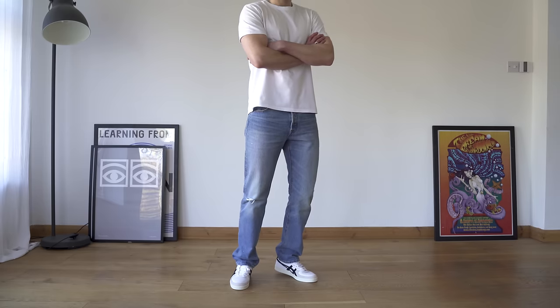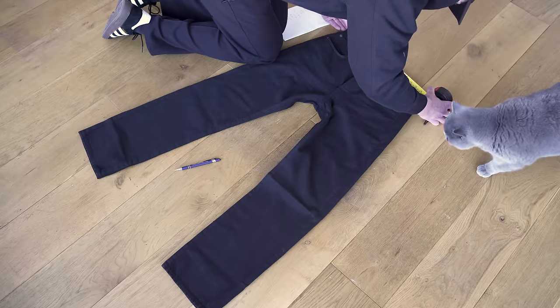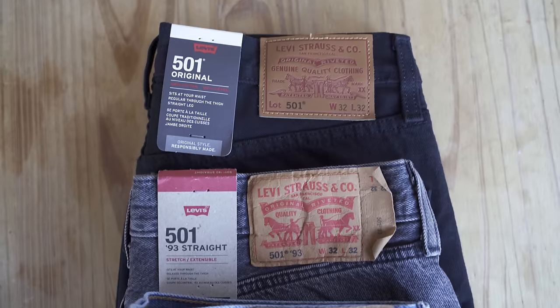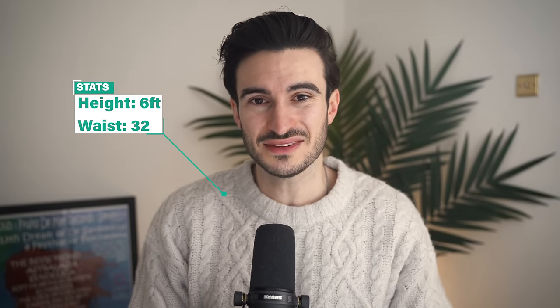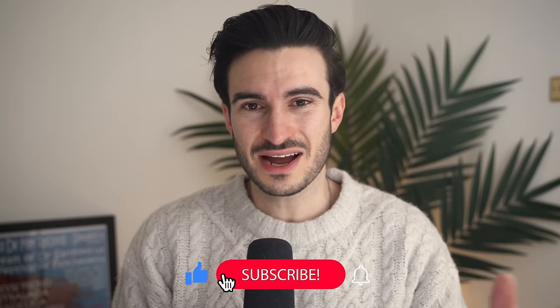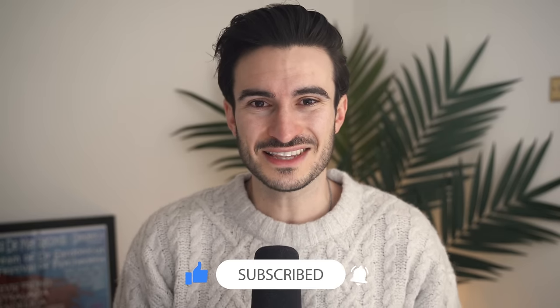Maybe you'll even fall asleep during this video if you find it boring, but that's fine. Sleep is very important, so if I can help you get some, then that's great. In this video I'm going to be going through the fit of each jean, I'll also be measuring them out where I get on my hands and knees with a tape measure, and I'll also talk about the differences in each pair. Just for reference, I'm 6 foot and I wear a size 32 waist and 32 length in Levi's.